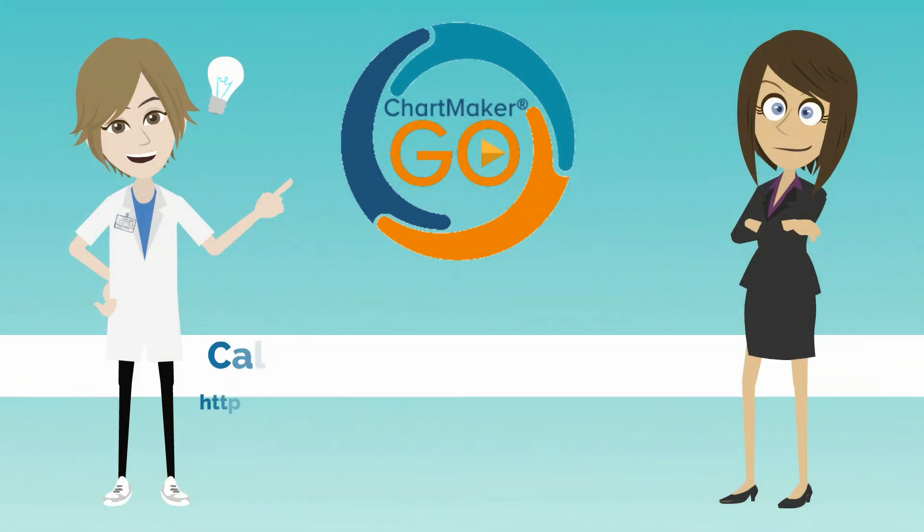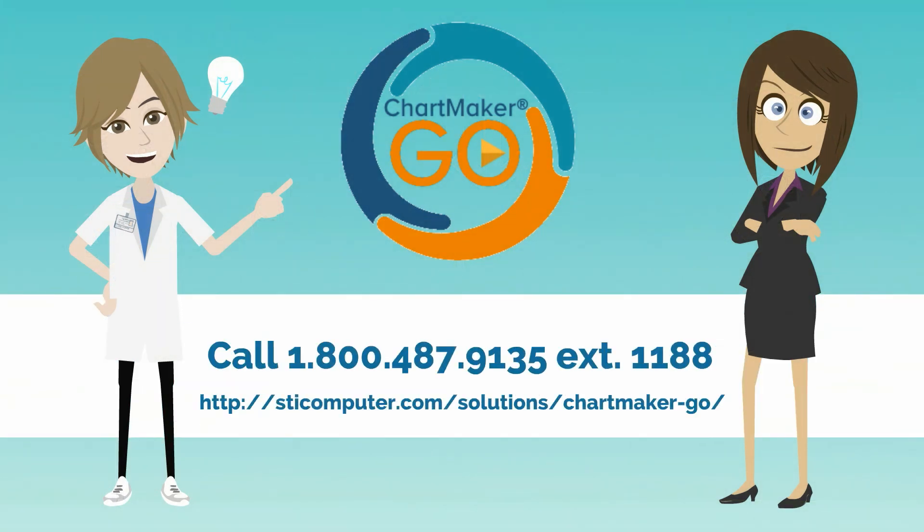Chartmaker Go is a robust medical billing software with features to equip you and your billing team with success. For more information about Chartmaker Go, contact us today.